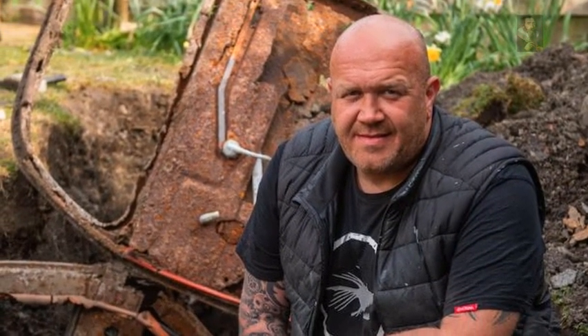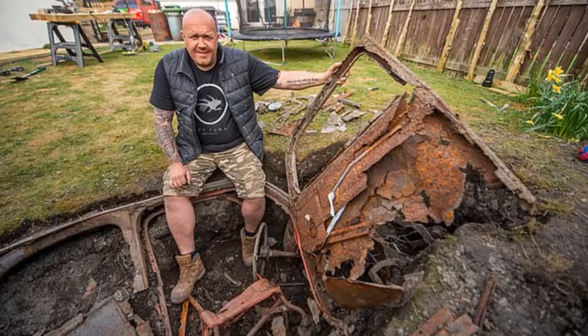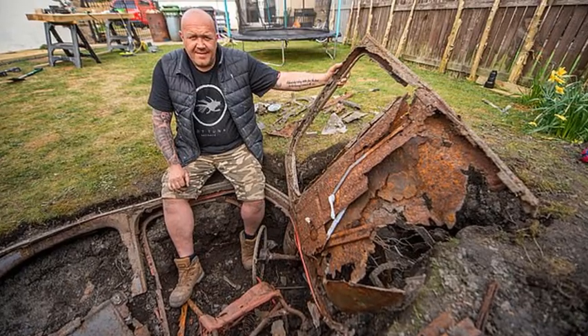The car is intact and you can still see the grey color it was painted. John would love to be able to get the car out, but doesn't think it's possible by hand. Perhaps it was a former militarized vehicle, and maybe there is more than one buried down there.